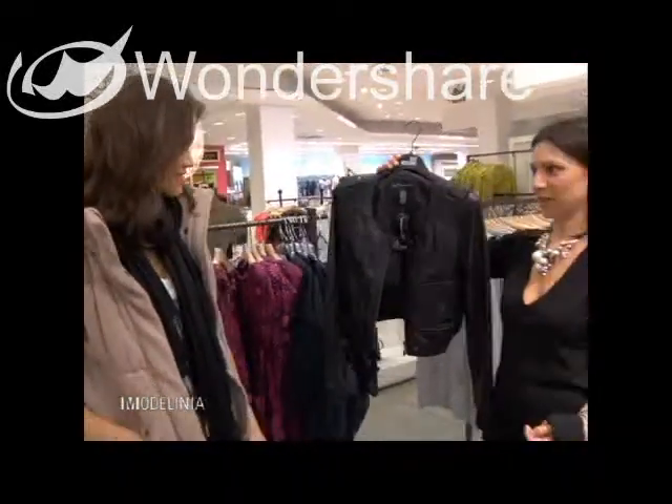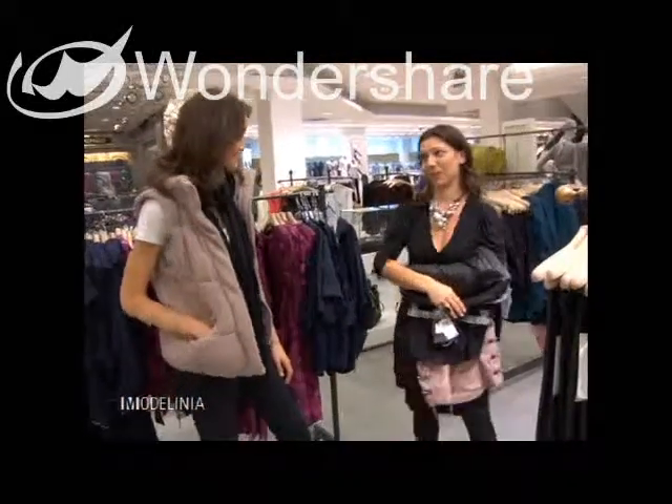It's really feminine and that would go well with anything, not just this look. I love it — I can really use this. So I think we should try all these things on.